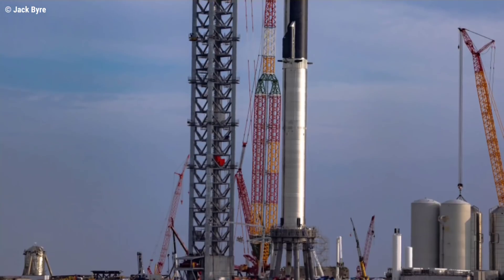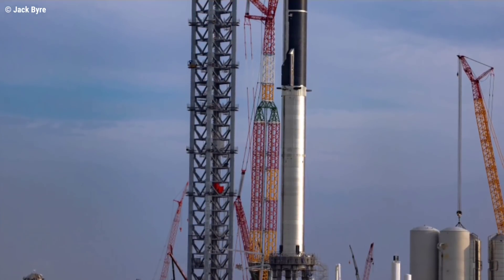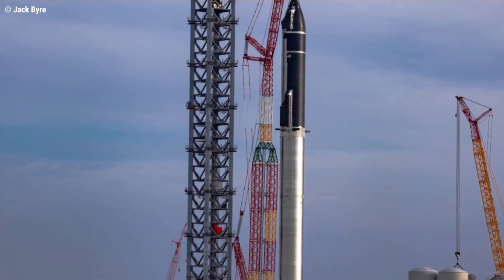Aspirationally, the same pair — Ship 20 and Booster 4 — could be the first to attempt a true orbital Starship launch sometime later this year.